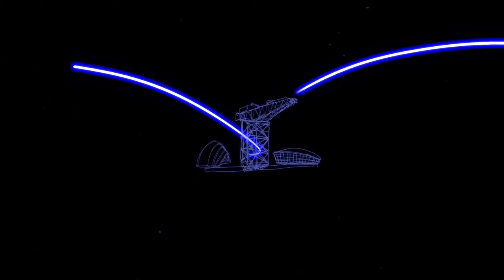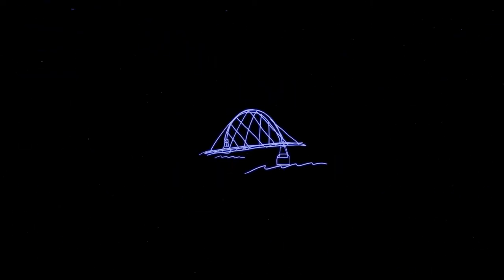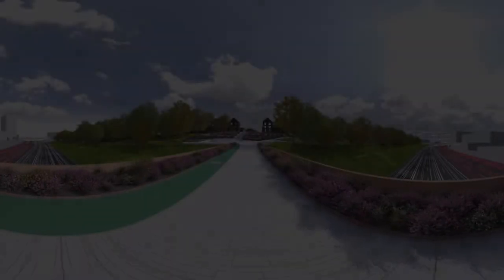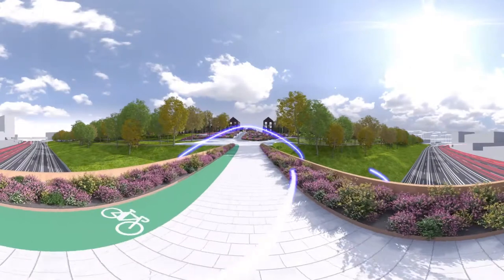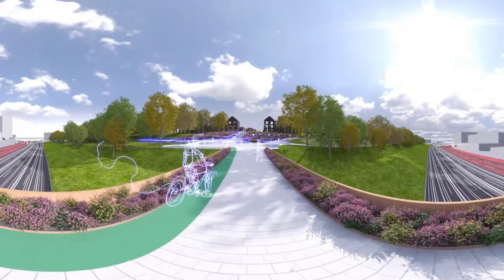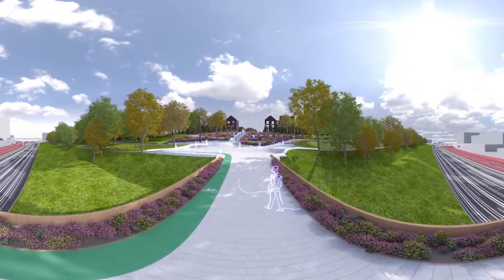Exciting things are happening in Glasgow. We're building a new flagship development and growing a community — a place people feel safe and empowered, a place they can flourish and have fun, a place to call home. Superbly situated in the north of Glasgow, on the edge of the city centre, and close to what matters most to you. Welcome home. Welcome to Northbridge.